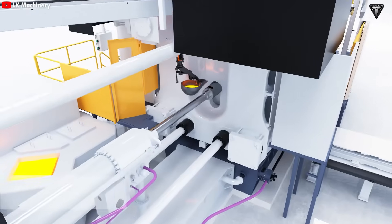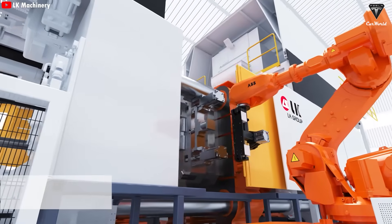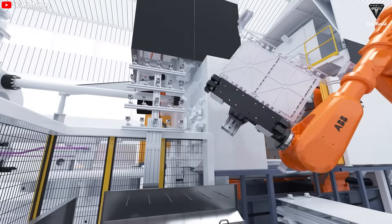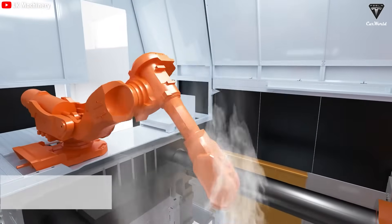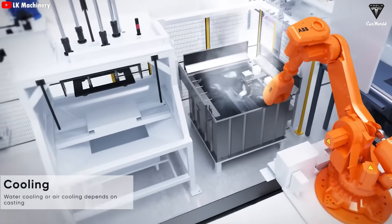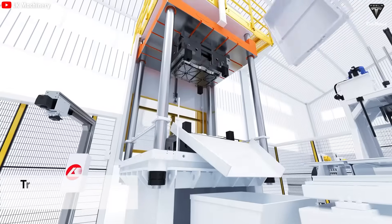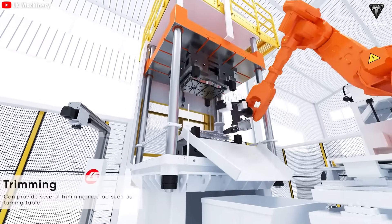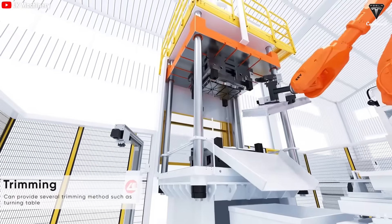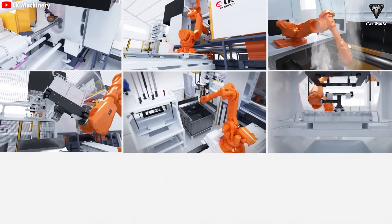Once cast, the part is evenly cooled, causing the aluminum alloy to solidify into its final shape. This process requires extreme precision — if it's too fast, air bubbles can form; if too slow, the aluminum may start to cool before the mold is fully filled. Cooling is carefully controlled through a uniform cooling system, helping the final part achieve high strength and dimensional accuracy. After cooling, a robot removes the part from the mold, trims any excess material, and sends it through a quality inspection process. The entire process happens incredibly fast.